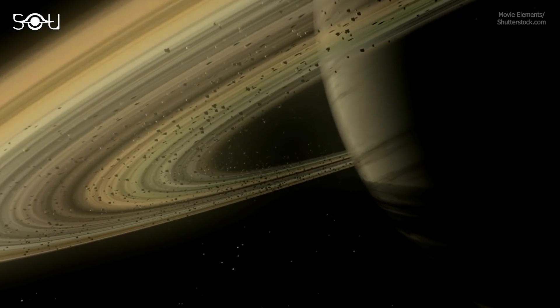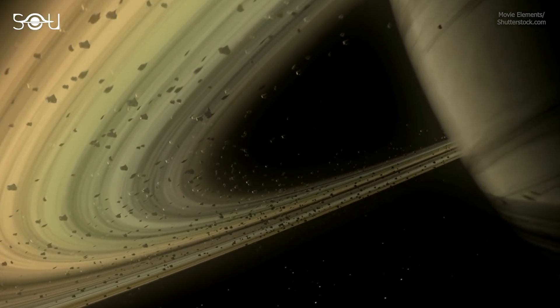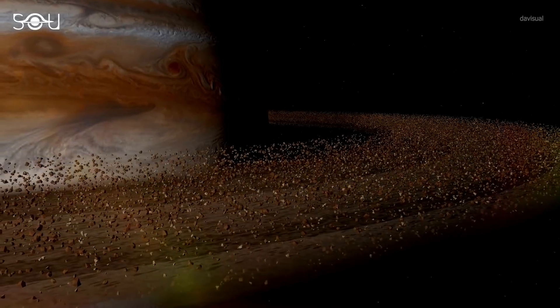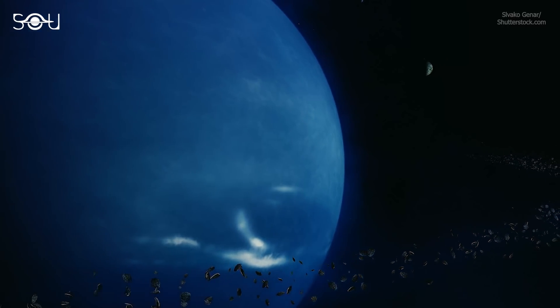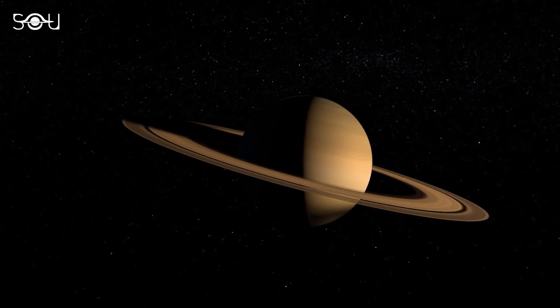But one question that often comes to our minds is why only Saturn has such prominent rings of all the planets in the solar system. Of course, we have discovered ring systems around Jupiter, Uranus, and Neptune, but they are very faint and insignificant compared to Saturn's rings. So how did Saturn get its rings in the first place?